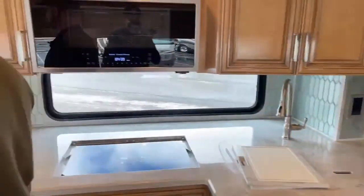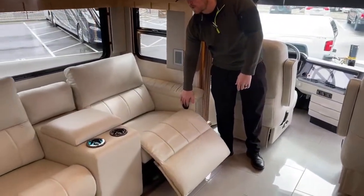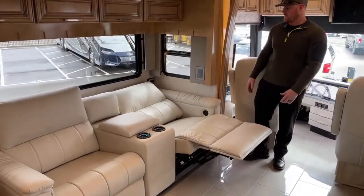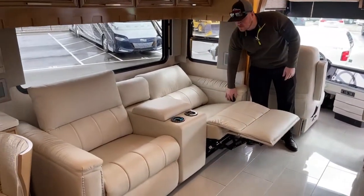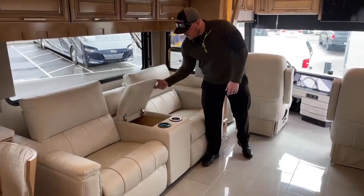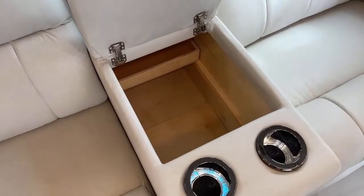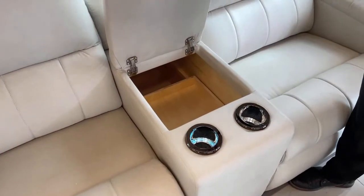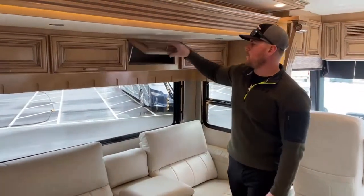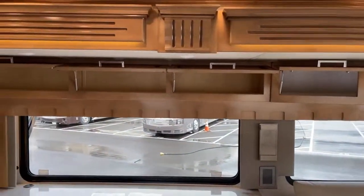Moving over to the driver's off-door side: this one is equipped with the theater seating, which was an option for the 2021 Newmar London Air. These seats lean all the way back so someone could sleep there if needed. They are villa furniture — all villa furniture in this coach. Big storage down here in the middle between the cupholders, great for board games, magazines, a deck of cards. All the way across the top of the off-door side are cabinets — nice and deep, carpet lined to keep rattles and movement down.